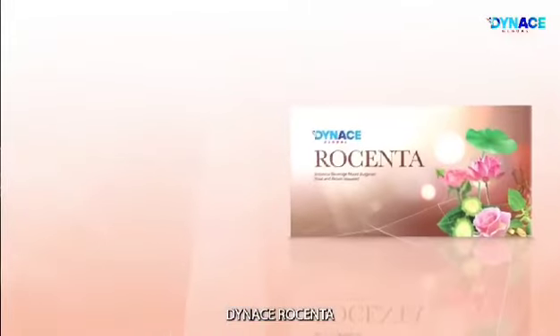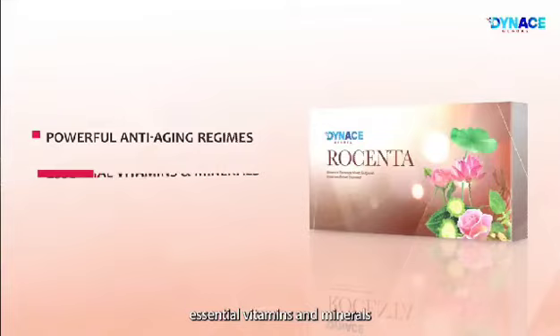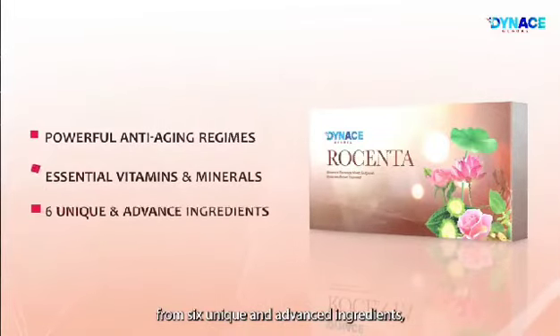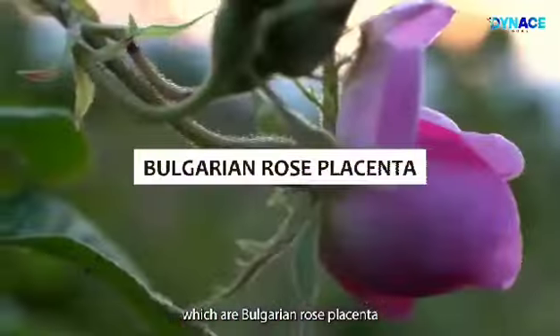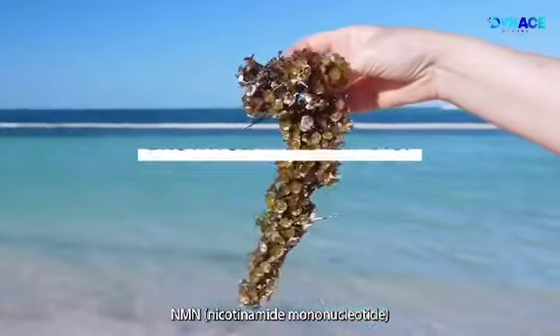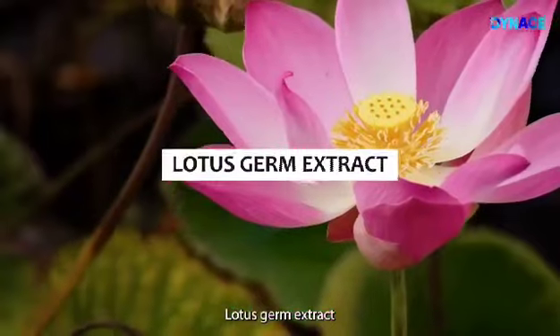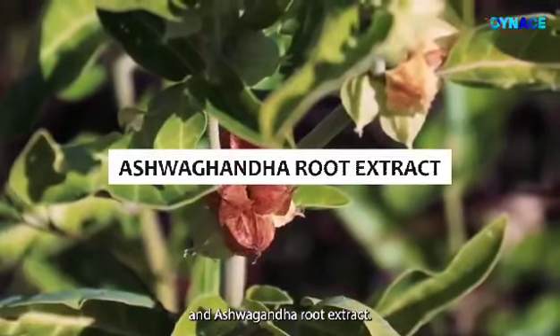Dynas Rosenta is loaded with powerful anti-aging regimes, essential vitamins and minerals from six unique and advanced ingredients: Bulgarian Rose Placenta, NMN (Nicotinamide Mononucleotide), Brown Seaweed Extract, Bitter Melon Extract, Lotus Germ Extract, and Ashwagandha Root Extract.